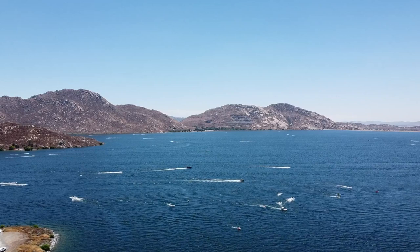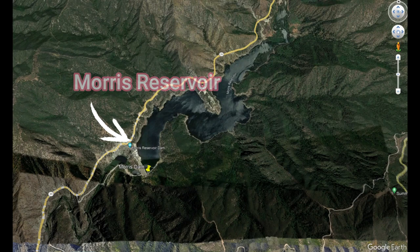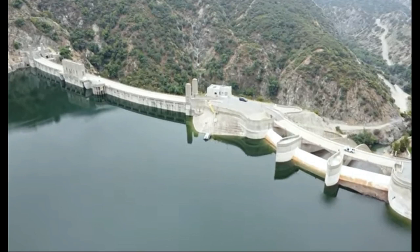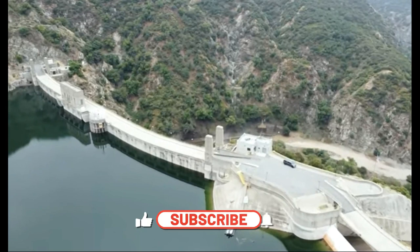The fifth reservoir is Morris Reservoir, which I've shared in a previous video, and there's a lot to unpack there. I'm sure there's a lot more than what I've brought to you here, but I thought it was interesting and important to know where the water is going from Lake Mead.